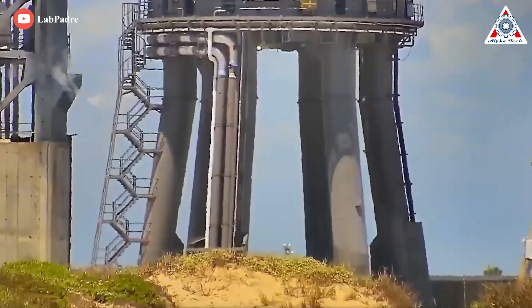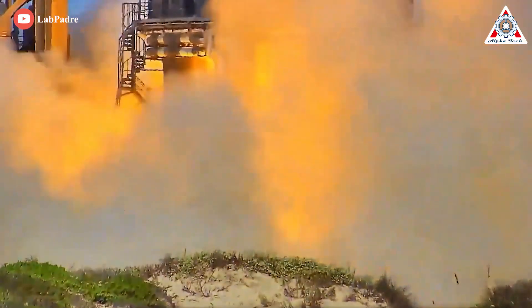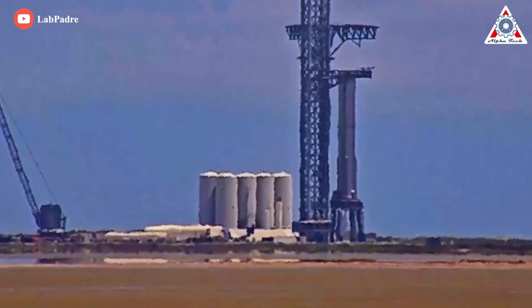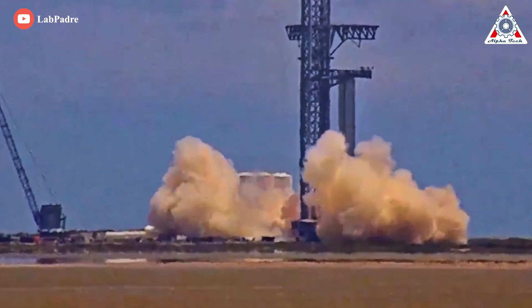Per the currently understood plan, SpaceX will first attempt to static-fire a subset of the engines on Booster 7 before proceeding incrementally up from there to ultimately fire all 33 engines at the same time.